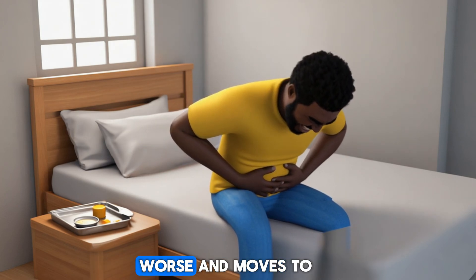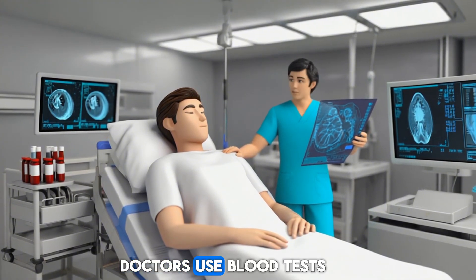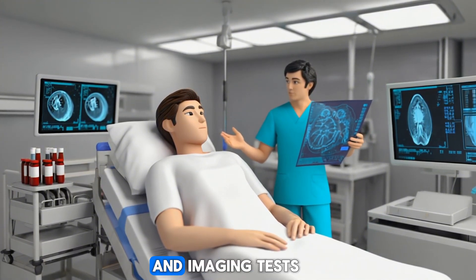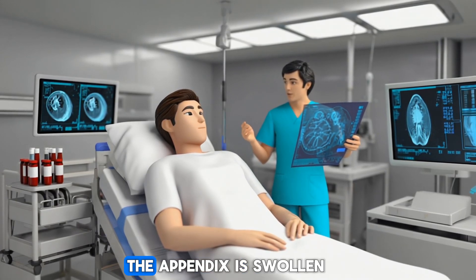If the pain gets worse and moves to your lower right side, go to the hospital — don't wait. Doctors use blood tests to check for infection and imaging tests, like ultrasound or CT scans, to see if the appendix is swollen.